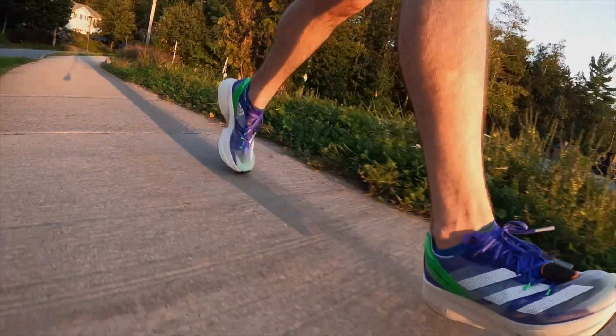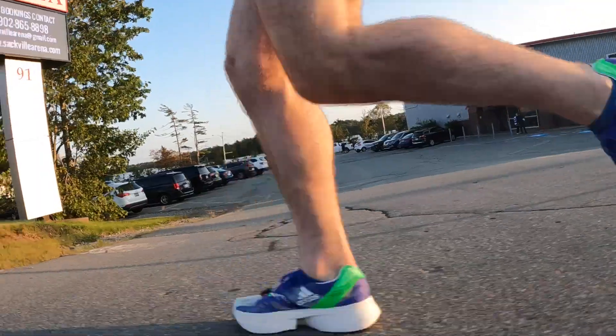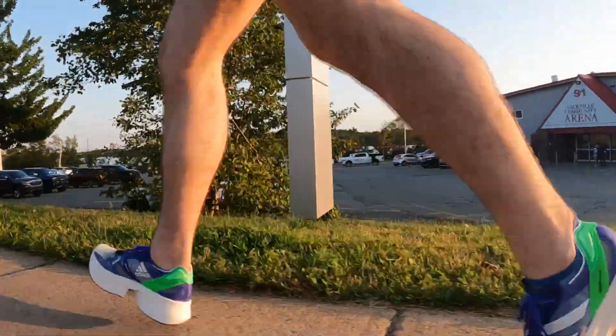Welcome back to the channel, folks. My name is Brendan. I'm a Halifax, Nova Scotia-based runner who talks about running a lot on the internet, from running shoes to running training, all that good stuff. If you're into that, please hit the subscribe button right down below. And if you find this video entertaining or useful, please hit the like button. If you disliked it, hit that dislike button twice — it won't really matter anyway. Now let's get into the video.